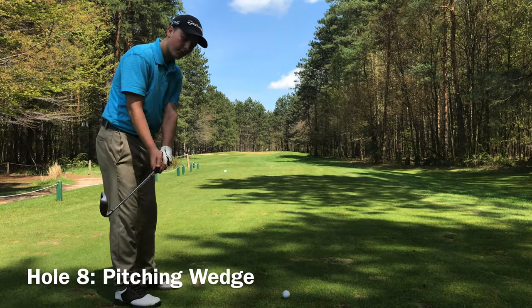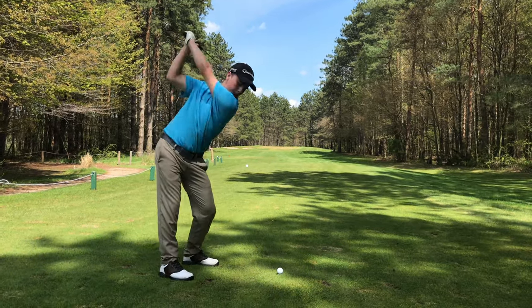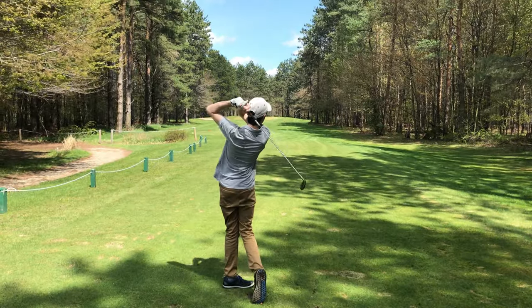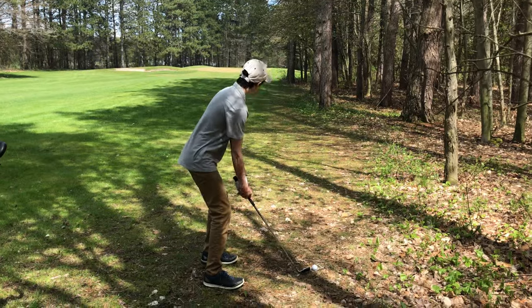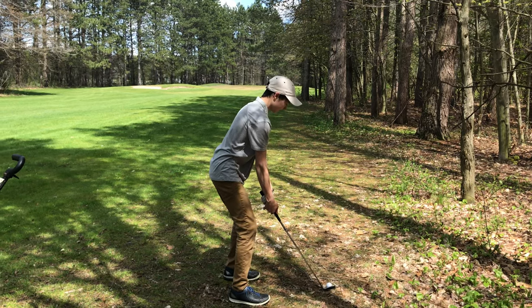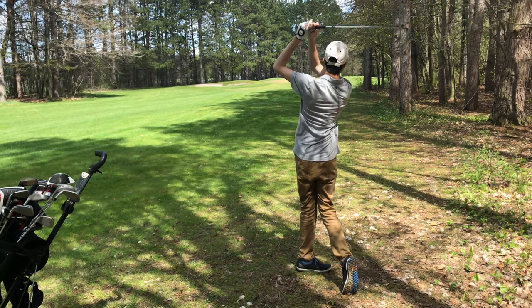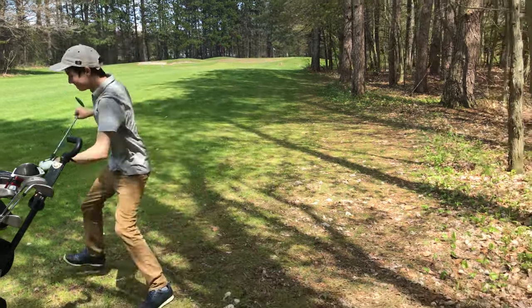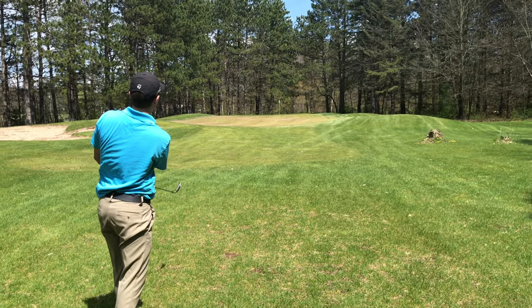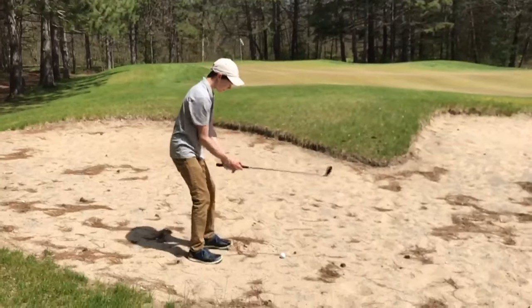This is our eighth hole and we are going to be using the pitching wedge. It's Taka's first time in the woods today. Let's see if he can get up and down. It looks like a sand trap. Taka's in the sand for the first time today. Gavin's on the green — rolled off. Let's see if Taka can get it out of the sand.